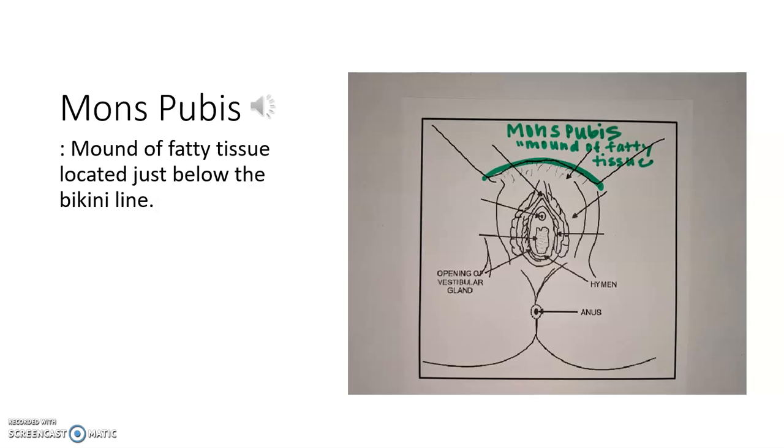The first structure is the mons pubis, and the mons pubis is basically a mound of fatty tissue located just above the pubic bone. This is where pubic hair will grow. This is also where if a female is on the heavier side — overweight to obese — she will have a little extra fatty mound of tissue in that area. There used to be a show on cable TV where they would do liposuction of the mons pubis for women who thought their mons pubis area was overly fatty.